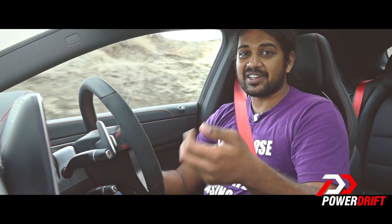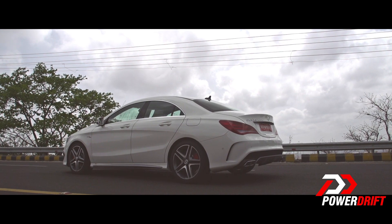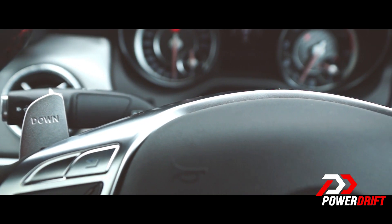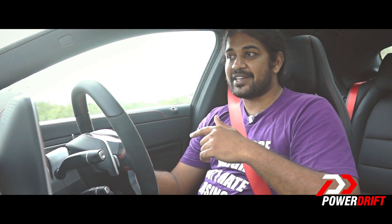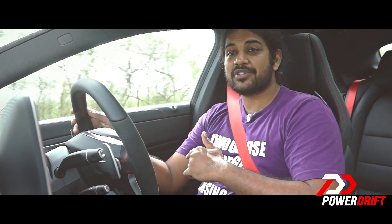It's got three modes: comfort, sport, and manual. If you don't want to shift gears yourself, you use comfort or sport, and you can also use the paddles behind the wheel in either of those modes. Or you can get full manual control with manual mode. I really like manual because, unlike other automatics, it goes all the way to the red line and stays there — it doesn't shift up on its own.